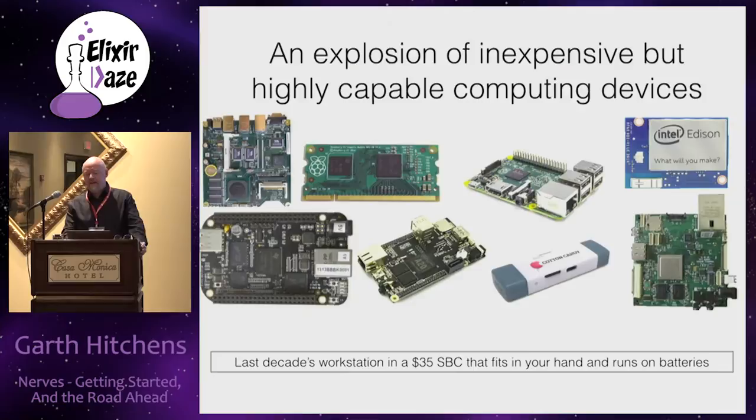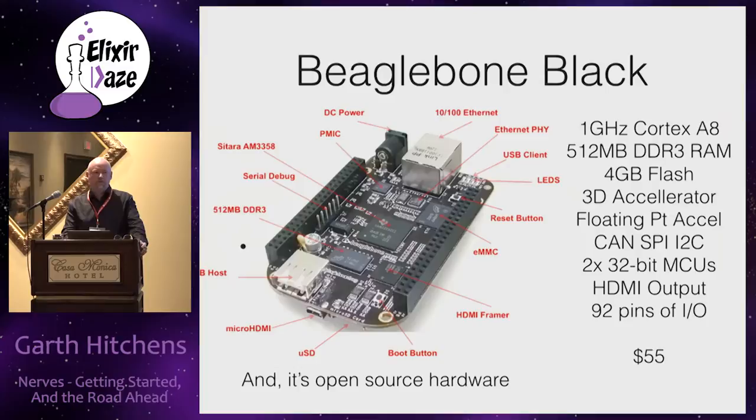Two devices in particular caught my attention. The first is the BeagleBone Black. It's interesting because it's open source hardware. Unlike the Raspberry Pi, you can engineer something on the BeagleBone Black and put it into production. You can take the schematics and board layout and build your own board around it, eliminate components you don't want, and source all components in small quantities. It also uses industrial temperature range components, so you can build products that meet fairly rigorous specs.